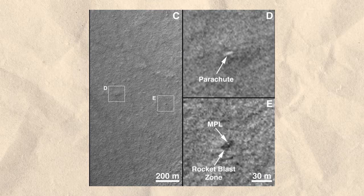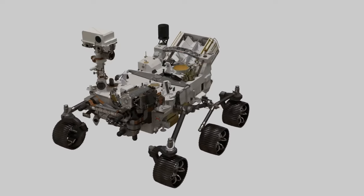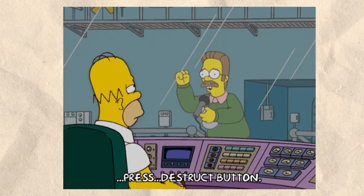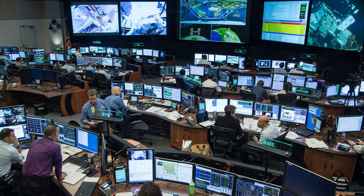The lander plummeted and smashed into the planet at high velocity. Loaded with tools to analyze soil and frost, this spacecraft arrived on Mars only to self-destruct based on flawed landing instructions.